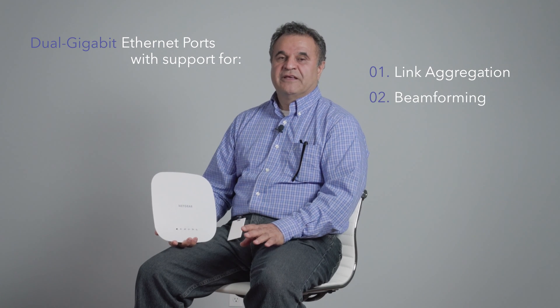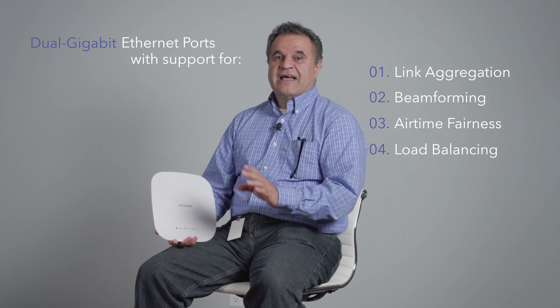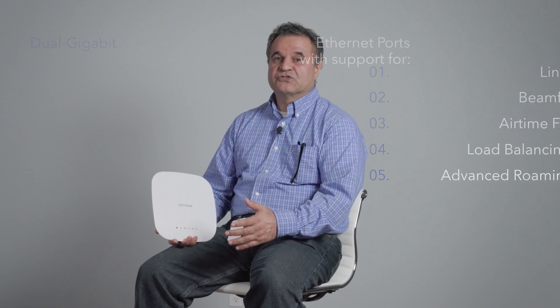The WAC540 also offers numerous advanced features, such as dual gigabit ports with support for link aggregation, beamforming, airtime fairness, load balancing, and advanced roaming, to allow Wi-Fi users to move around the Wi-Fi space conducting voice and video calls without interruption.